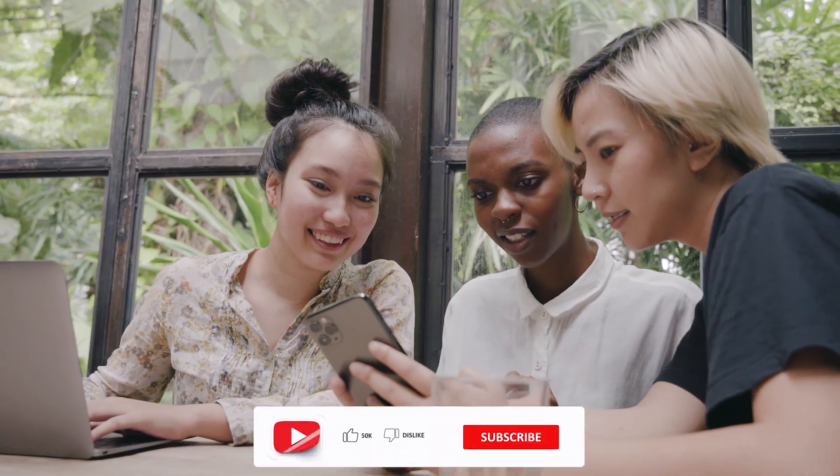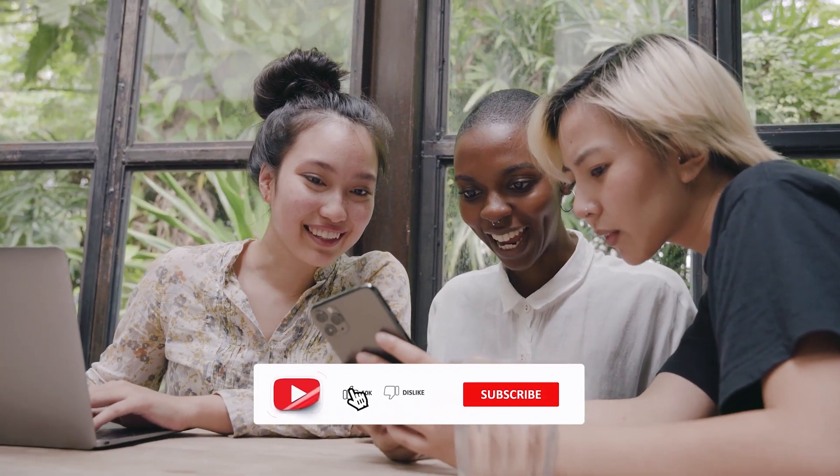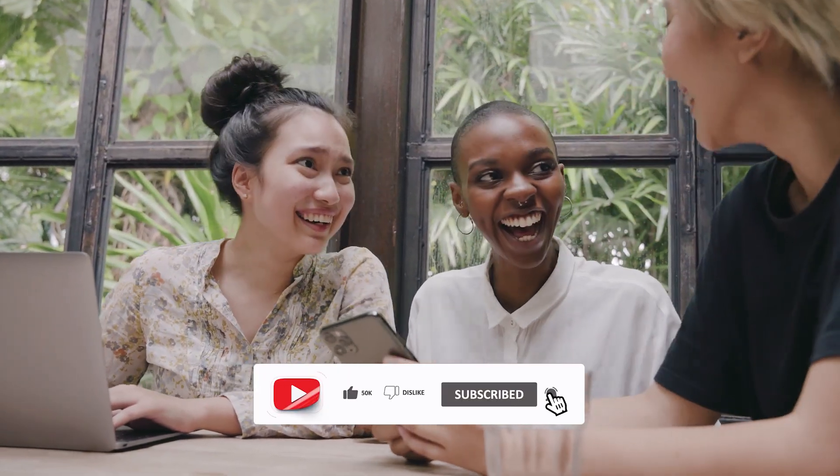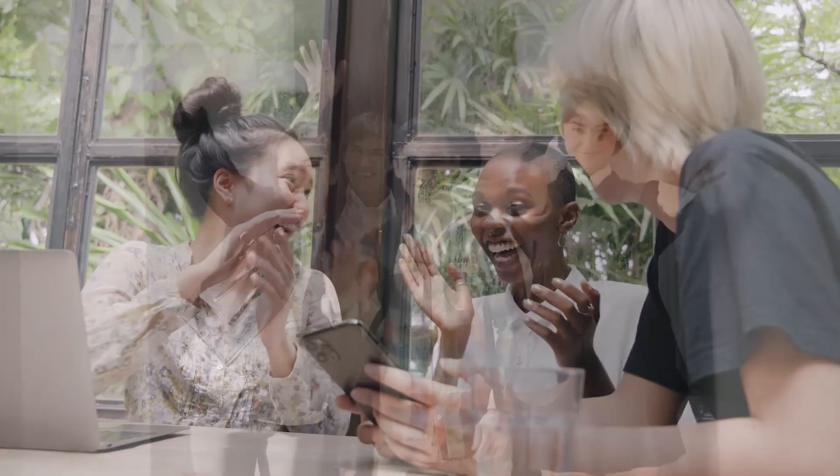If you have any questions, feel free to leave a comment below. Share this video if you find it helpful, and don't forget to hit subscribe so you won't miss any videos from Facts 5 Minutes. See you next time.